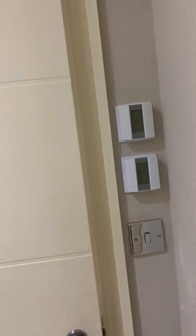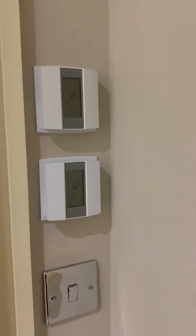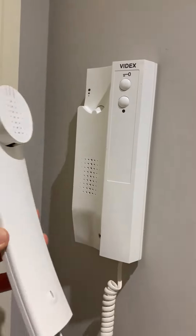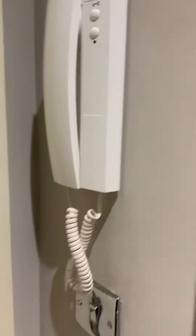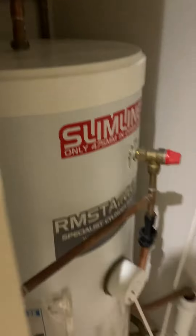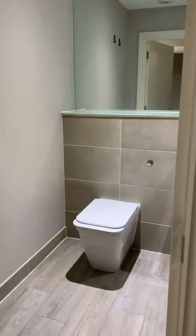Welcome to number two Green Diamond. Walking through the main front door to our entrance hall, we have on the left our thermostats for the underfloor heating in the hallway and the bathroom, and our telephone entry system, along with the cupboard which houses the fuse box and the water tank.